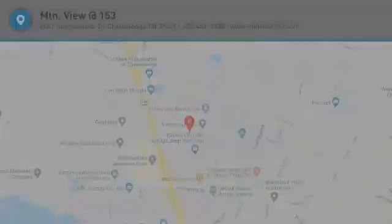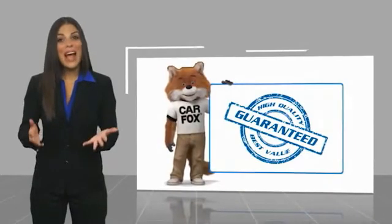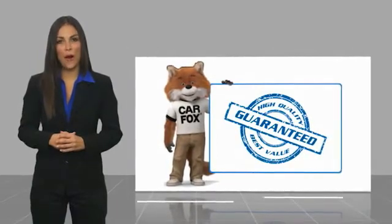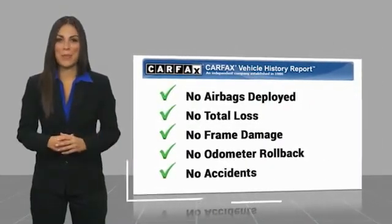Let us know when you stop in. Here's another high-quality vehicle with the Carfax Vehicle History Report. Be sure to find a complimentary copy of this report online or contact the dealership.